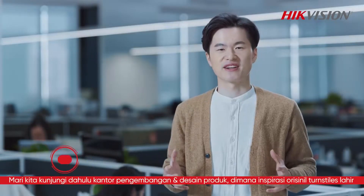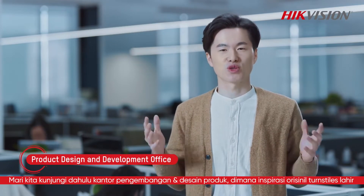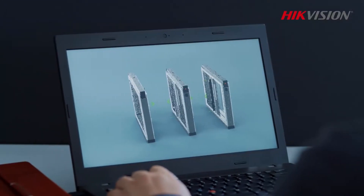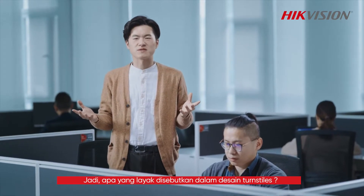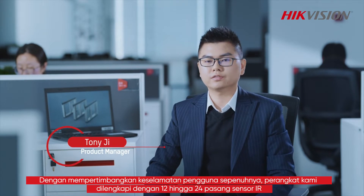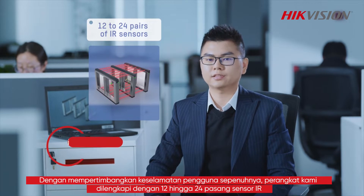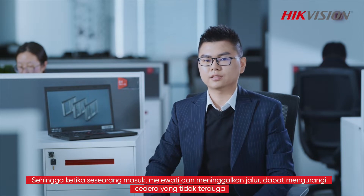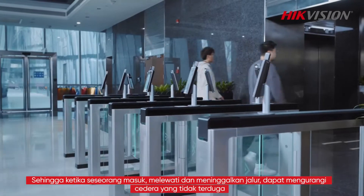Let's visit the product design and development office first, where the original inspiration of the turnstiles was born. Is there anything worth mentioning for the design of the turnstiles? Taking full consideration for user safety, our device is equipped with 12 to 24 pairs of IR sensors, enabling better detecting sensitivity when a person enters, passes, and leaves, so as to reduce unexpected injuries.